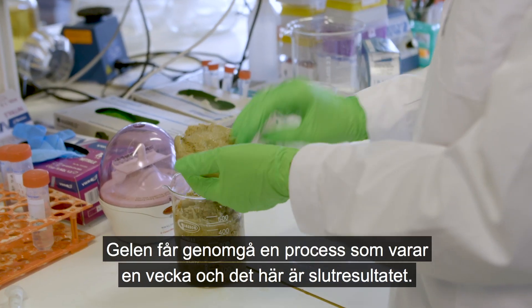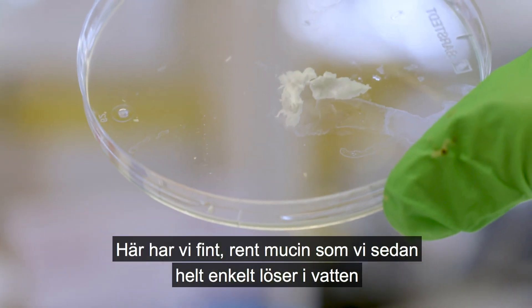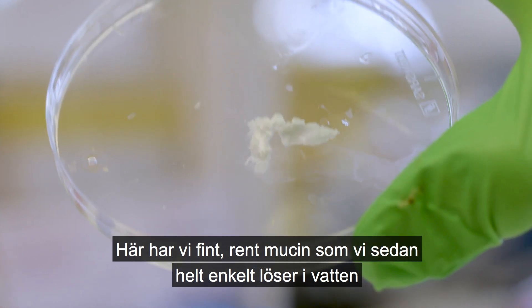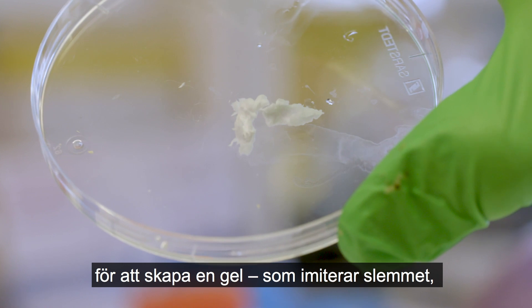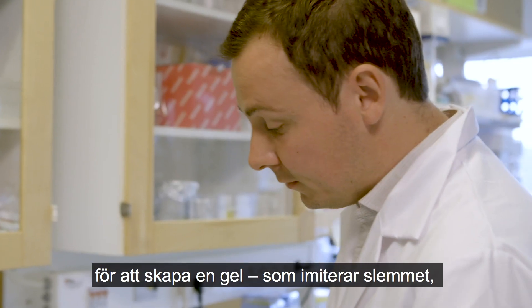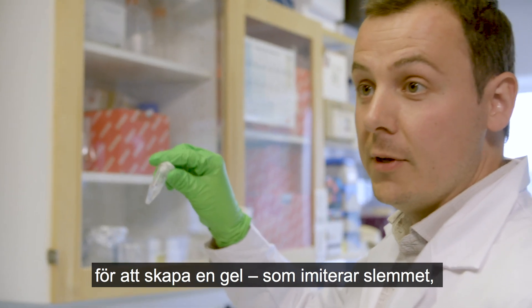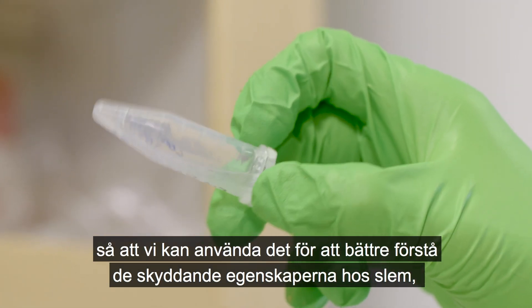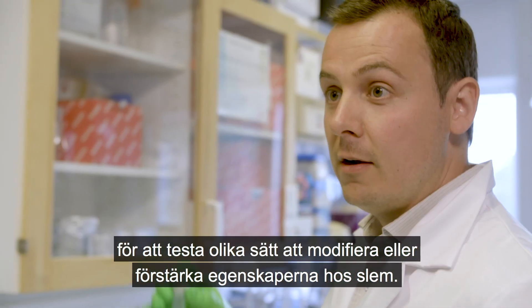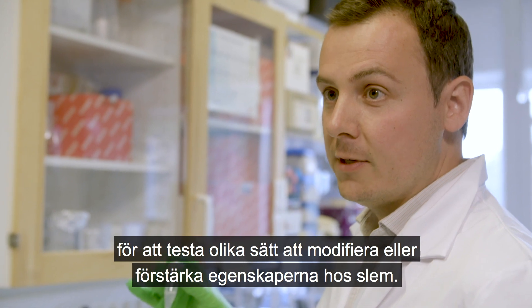We run this gel through a process that lasts about a week, and this is the end result — a nice, pure mucin. We then simply dissolve this in water, and that creates a gel that mimics the mucus. We can use this to better understand the barrier properties of mucus and to test various approaches to modifying or enhancing those properties.